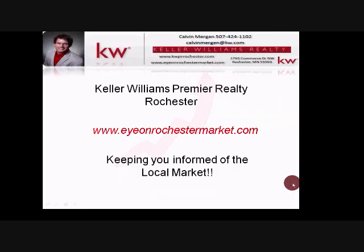You can come back to IOnRochesterMarket.com at any time for up-to-date market statistics. If you have any questions, email me at CalvinMorgan@KW.com.